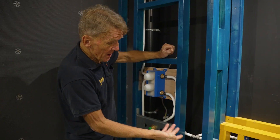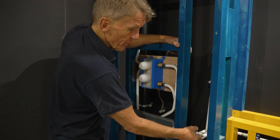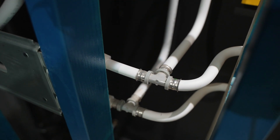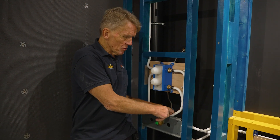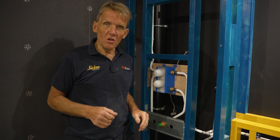Here you can see they've got the crimp fittings, which are absolutely bombproof — once they're crimped up properly, they're there to stay. So the potential for problems is greatly reduced by using this system. Sometimes the good old-fashioned pipe bending principles that we've known and loved for years still have a lot to offer.